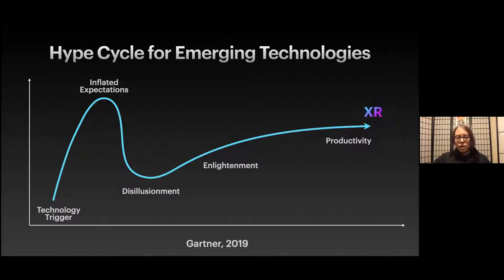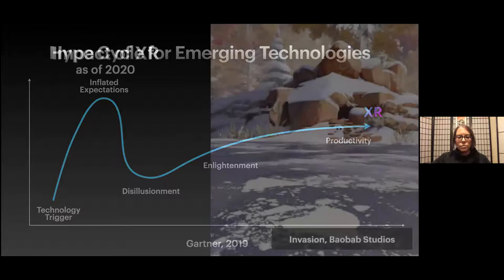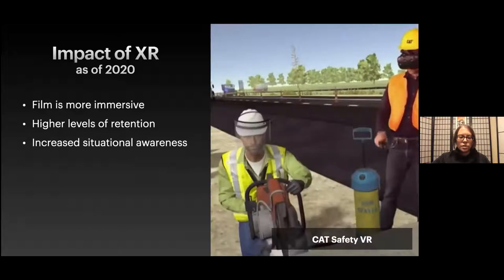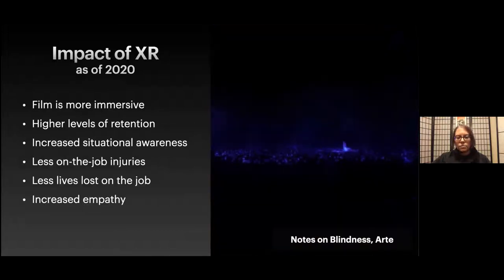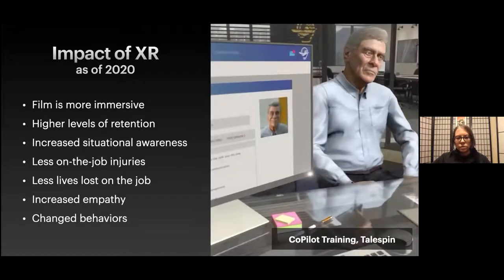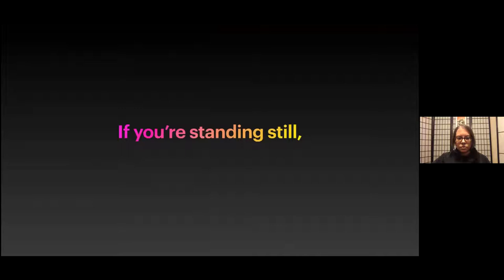XR — which is the umbrella term for augmented, mixed, and virtual reality — is now used in the travel, medical, military, manufacturing, retail, and film industries, just to name a few. Since companies have started using these technologies, viewers are more immersed into film in ways never before possible, trainees and students have gained higher levels of retention, situational awareness has increased, injuries have been avoided, lives have been saved, and people have gained empathy for those around them and behaviors have changed for the better. This is not just a fad. This is not just a game. If you're standing still, you're already behind.